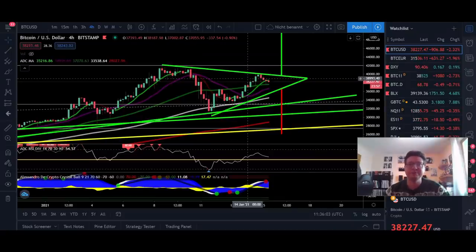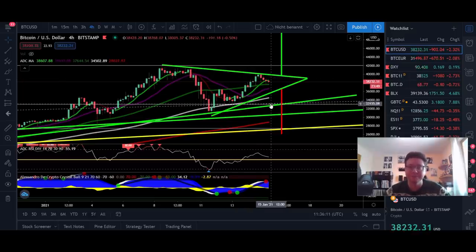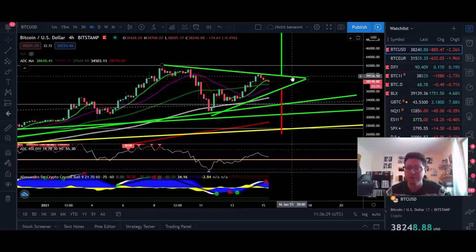Hello everyone and thanks for tuning back in. Alessandro the Crypto here — welcome to another episode. In today's video we're going to analyze the Bitcoin price and compare it to the DXY because we have some very nice price action going on right now. I'm currently stuck at my parents' home due to overnight massive snowfall, so I'm recording this video with my notebook. I hope the quality is okay and that you can hear me well.